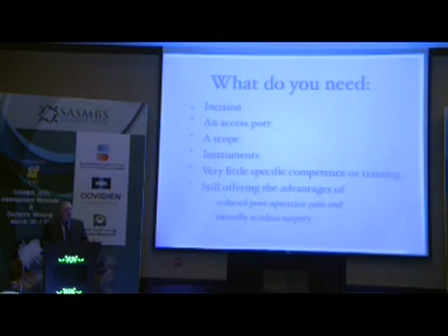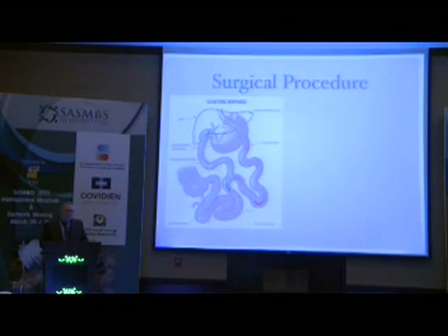And still having all the advantages of a virtually scarless surgery with reduced pain, reduced invasiveness, and psychological benefits for the patients. But in order to be able to do a procedure by single incision, whatever procedure — and I'm taking the example of a gastric bypass — one should adapt the procedure to the method of access.